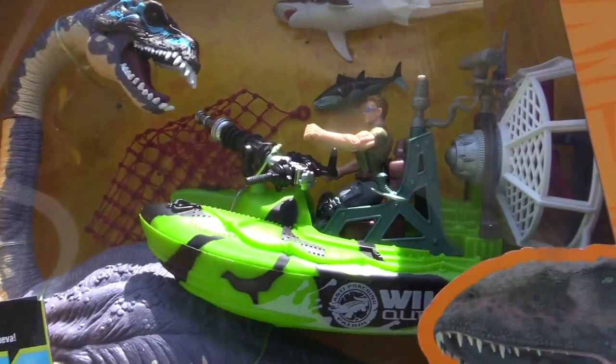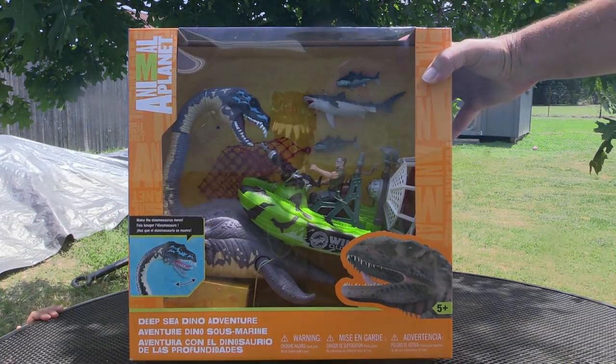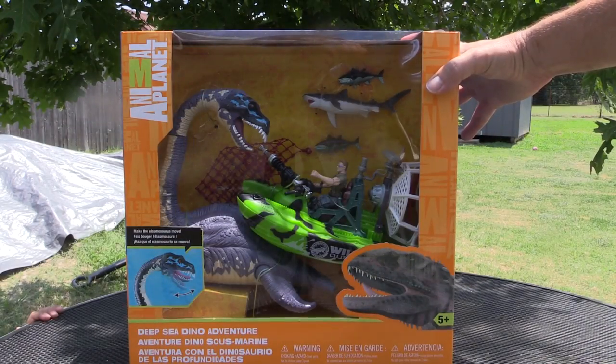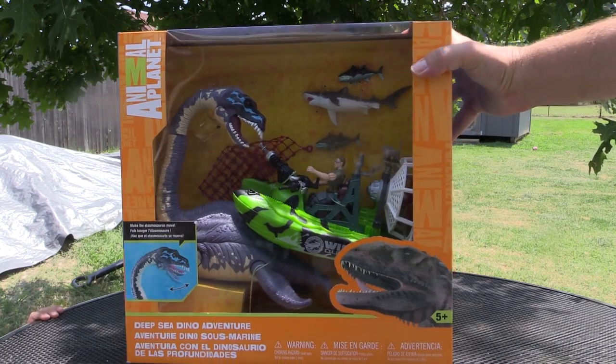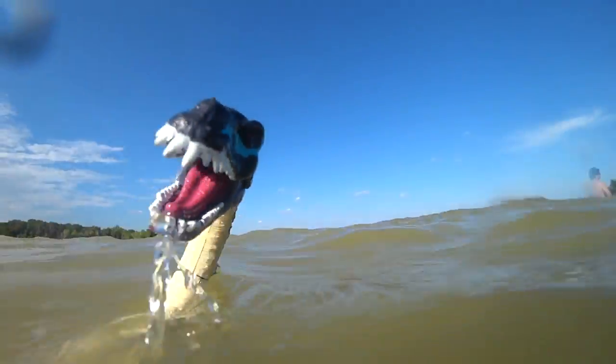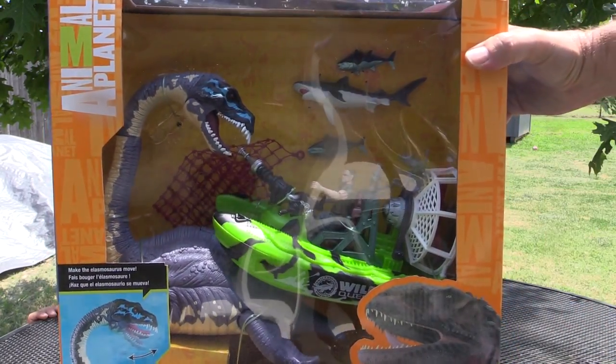Oh, that looks pretty cool. It's a sea creature — it's like a dinosaur. Can you say Elasmosaurus? Elasmosaurus. Very good. And there's a guy. He has a boat. And there's a shark inside there.